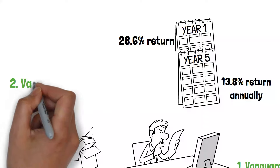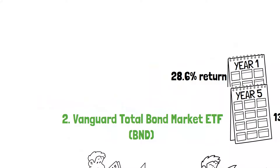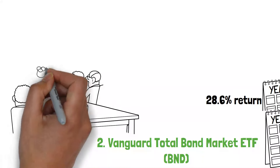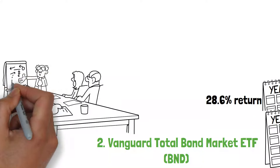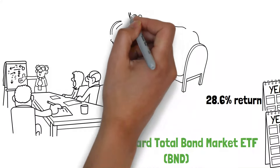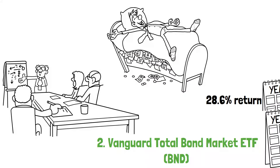Moving on to number 2, we have the Vanguard Total Bond Market ETF, or BND. This ETF provides broad exposure to U.S. investment-grade bonds, encompassing U.S. government, corporate, and international dollar-denominated bonds. It's particularly appealing for retirement portfolios due to its potential for steady income and lower risk than stock ETFs.